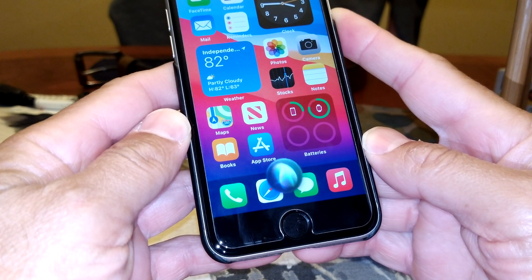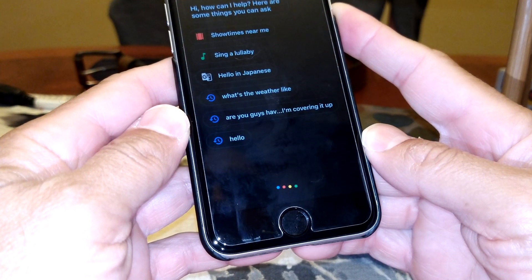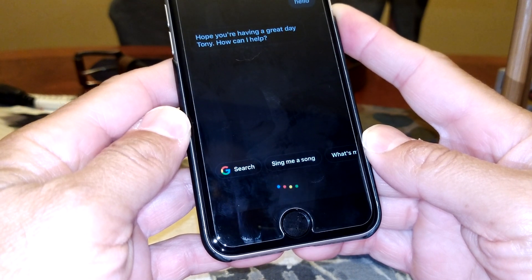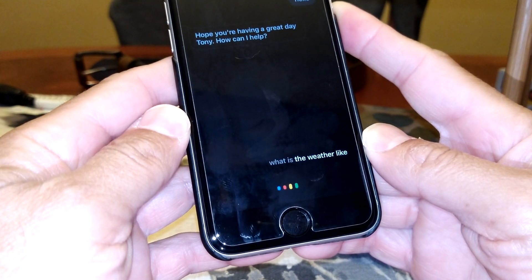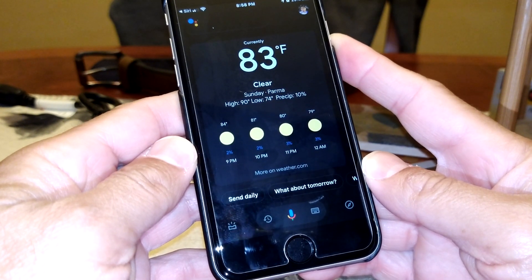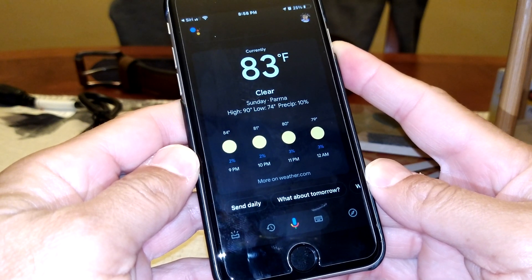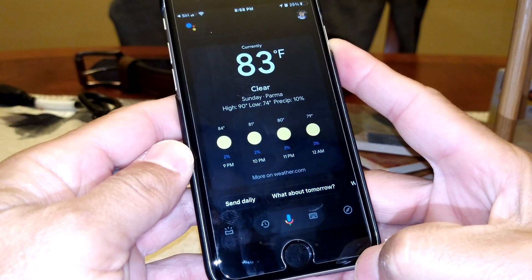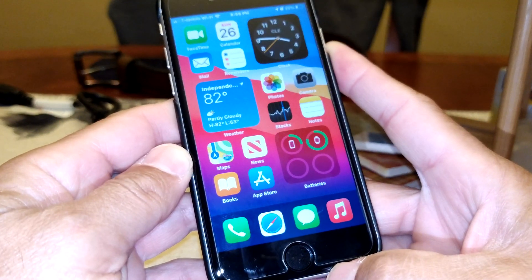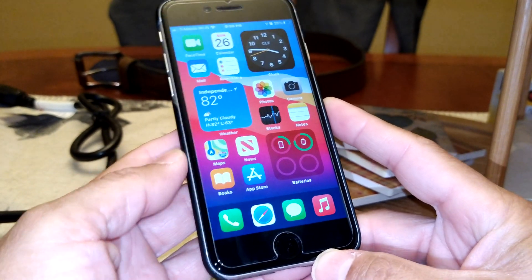Genius. [Siri activates Google Assistant] Hello, what is the weather like? As you can see, Siri is now opening up the other assistant.